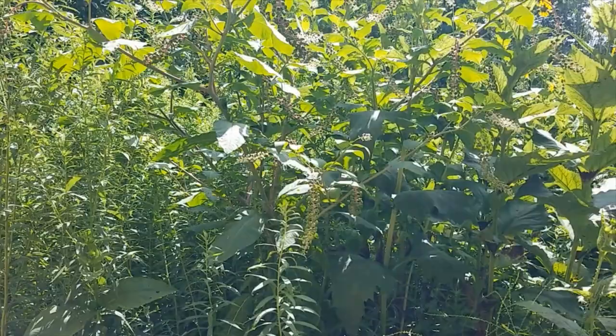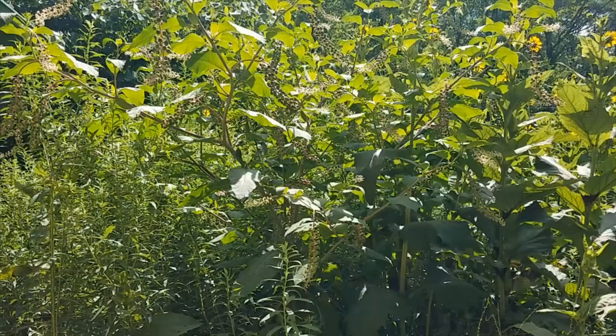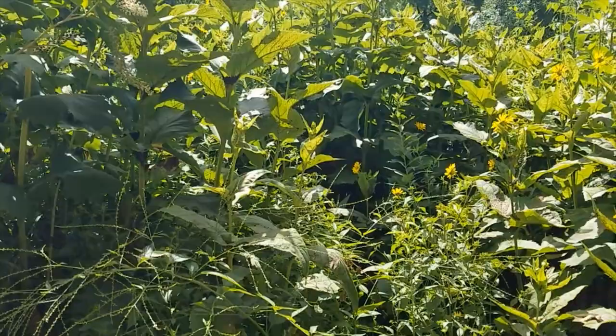Here is that pokeweed we've talked about many times — getting bigger and better every year. A lot of people say they're too big to have by your house, but it really depends on your goal. If you want to be immersed in wildlife and maybe have a little privacy, it's an awesome plant to have by your house.